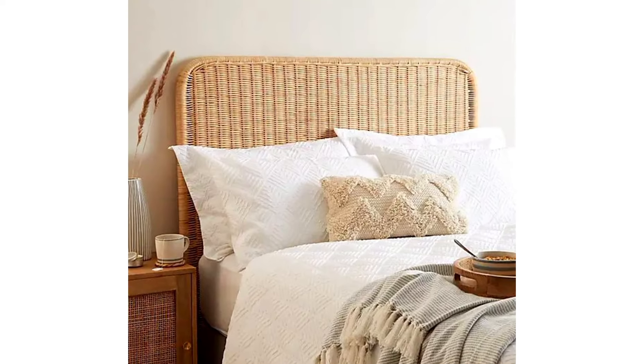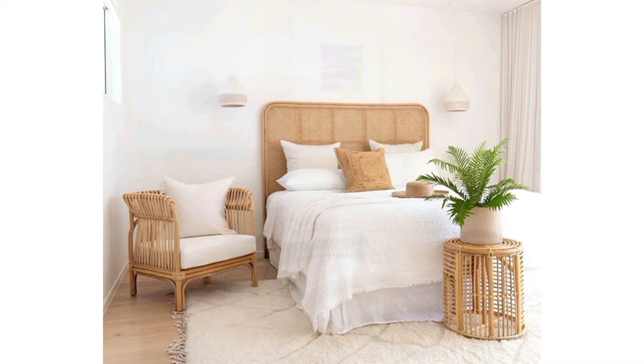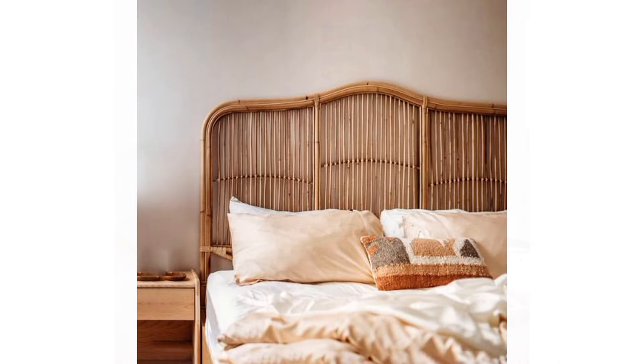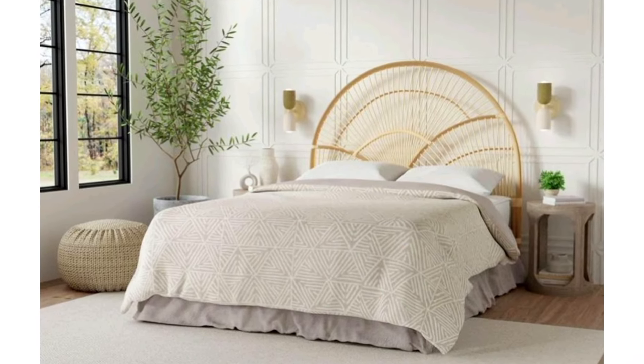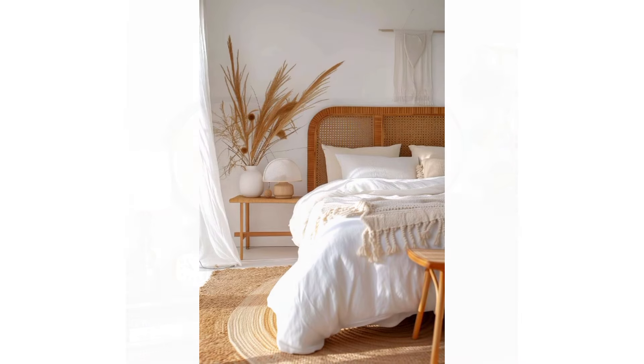Making a statement with a rattan headboard. Short on budget but big on style? No problem. A rattan headboard is the perfect solution to refresh your bedroom decor without breaking the bank. Its natural charm and warmth instantly transform your space, creating a beautiful focal point that speaks volumes about your unique style and personality.